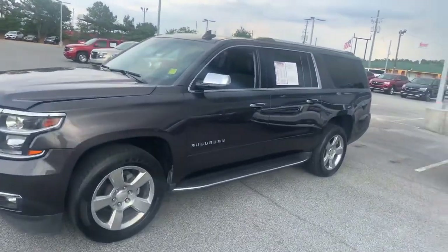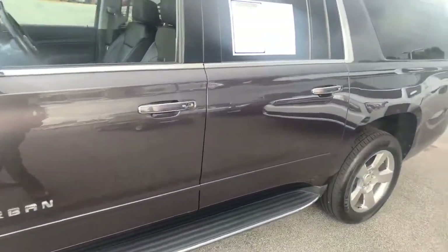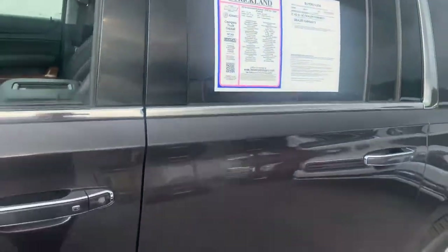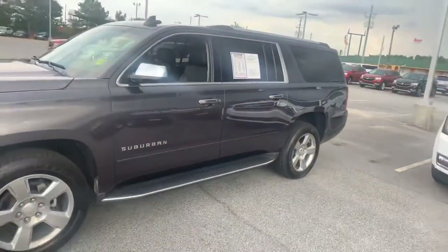This one has about 52,000 miles on it in that beautiful Tungsten color — more of a dark charcoal — with a jet black leather interior. 5.3 V8, two-wheel drive. We're going to dive right in and take a look at it. Hopefully this video helps you in your research process.